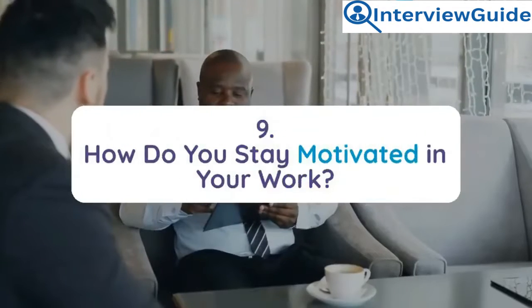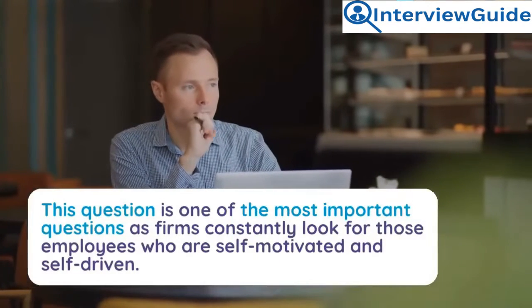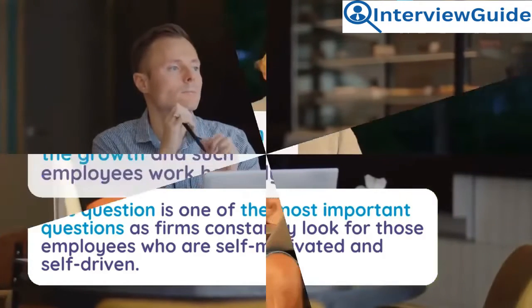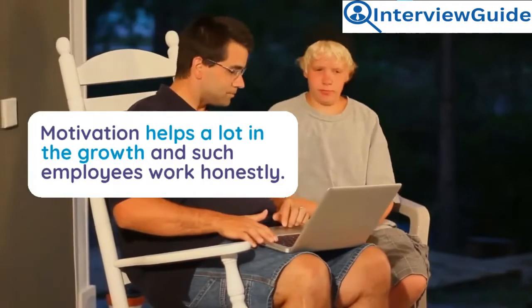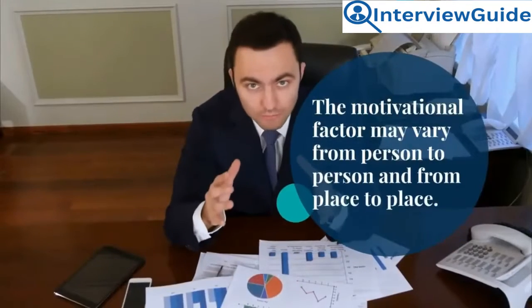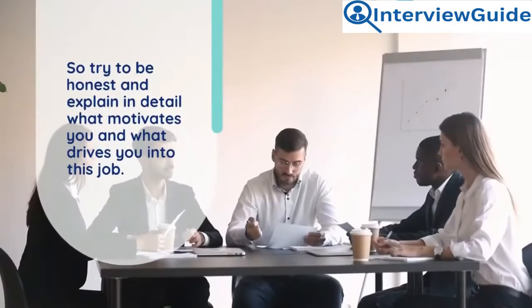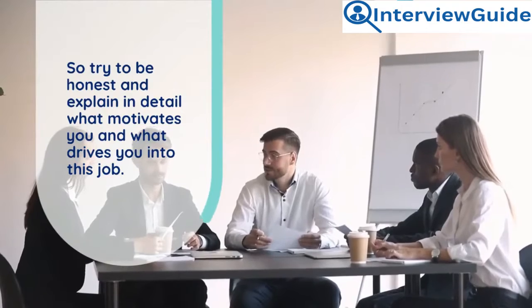Question 9: How do you stay motivated in your work? This is one of the most important questions, as firms constantly look for employees who are self-motivated and self-driven. Motivation helps a lot in growth and such employees work honestly. The motivational factor may vary from person to person, so try to be honest and explain what drives you into this job.